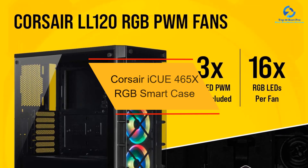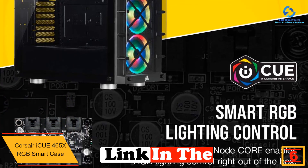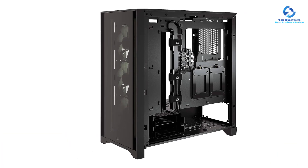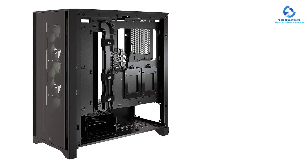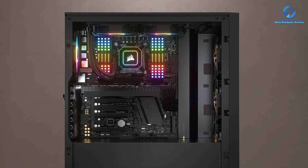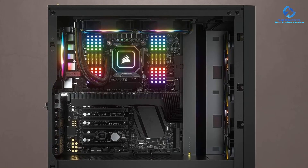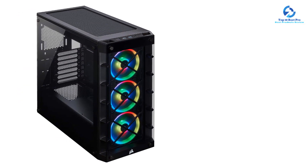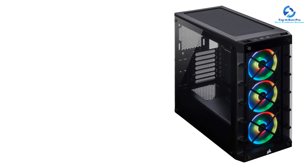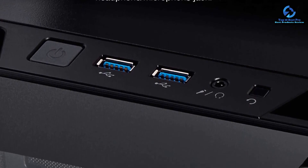At number 6, we have the Corsair iQ 465X RGB Smart Case, another great-looking RGB case with a unique design. It supports ATX, Micro-ATX, and Mini-ITX motherboards, but may not be the best for larger hardware since it only supports up to 160mm tall CPU coolers, 300mm long GPUs, and 180mm PSUs. However, it does offer 4x 2.5-inch and 2x 3.5-inch drive bays. It includes 3x 120mm RGB front fans with support for 2x 120mm top and 1x 120mm rear fans.